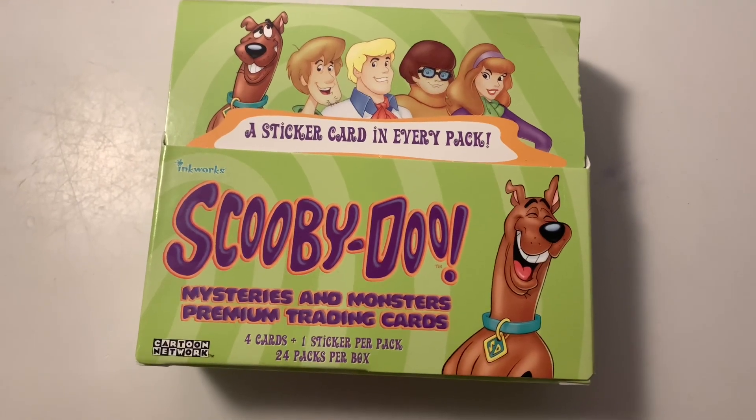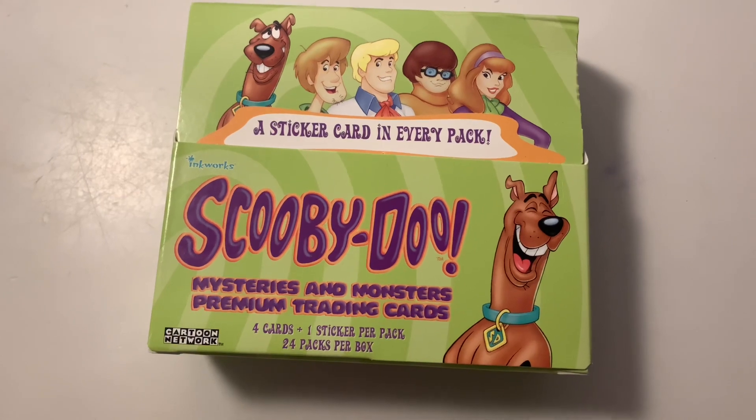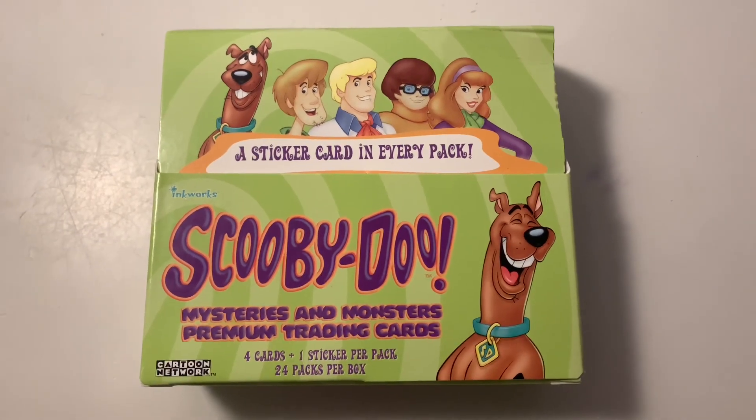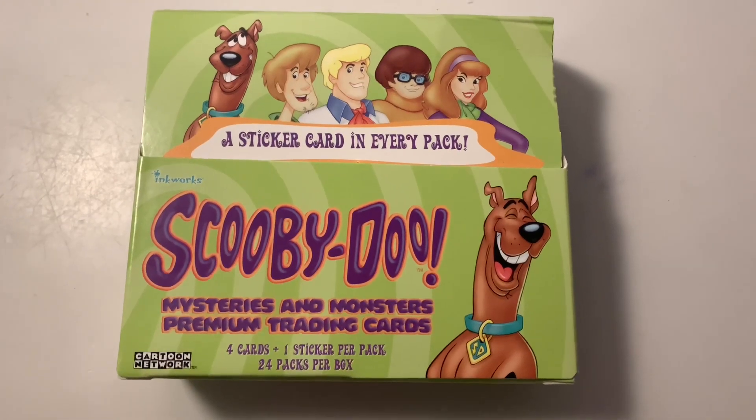Hello everyone, welcome back to another showcase on the JB and Millie channel. I am JB and today I'm going to be showcasing the Scooby-Doo Mysteries and Monsters Premium Trading Cards Booster Box issued by Inkworks.